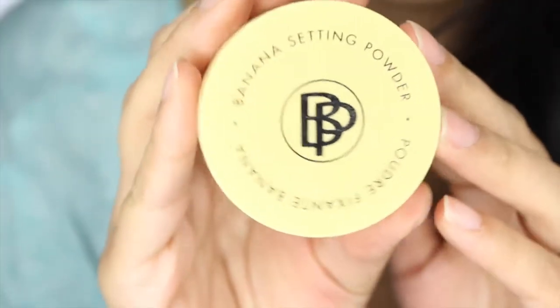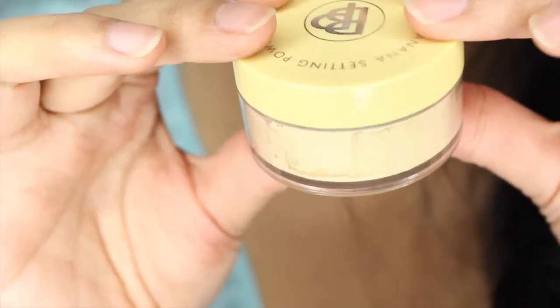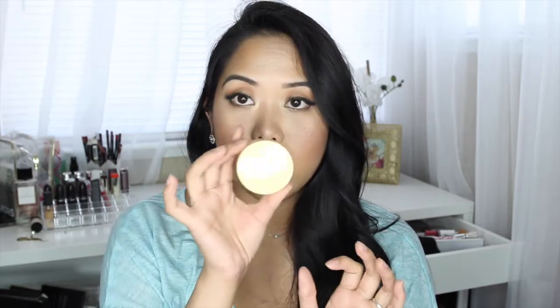Okay, so the first thing I see is this banana setting powder. It looks like this — super excited to try this. I am always wanting to try new banana setting powders. As you can see, this is from the brand — I'm guessing it's BP.